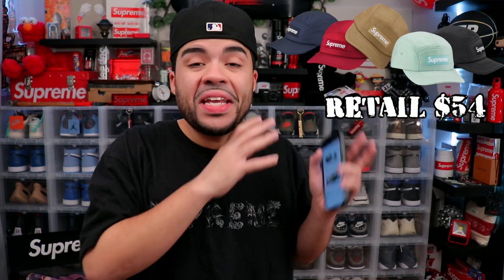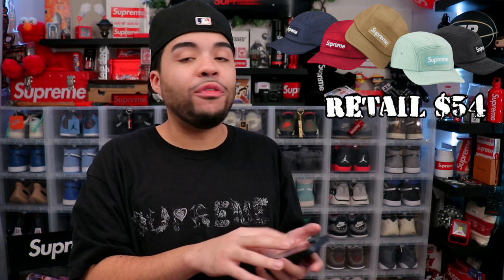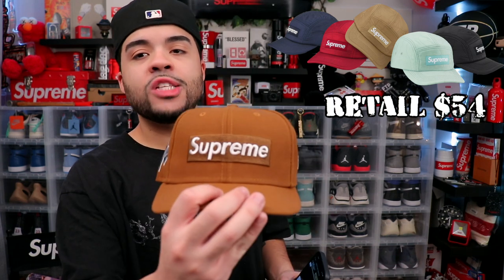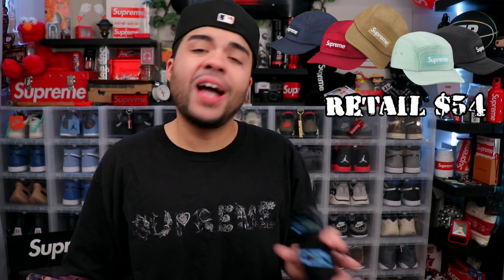We got the work pants — you know how I feel about pants, these are whatever to me and they come in six different colorways, I wouldn't buy any of them. There's also the Quilted Linen Camp Cap — this is giving grandmother's comforter energy. I feel like the camp cap from last week or two weeks ago was way better, and I assume there are way better camp caps coming. This one just isn't doing it for me.